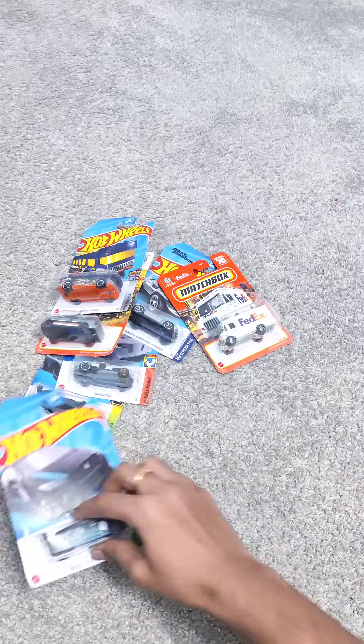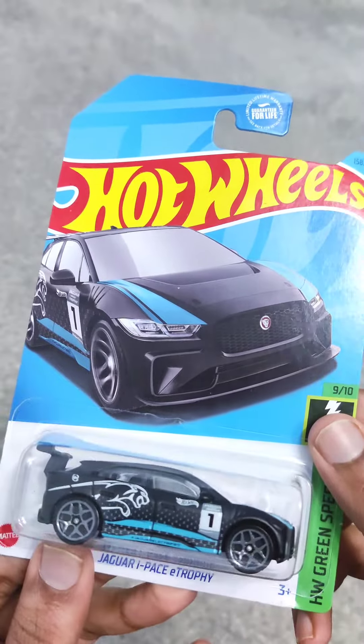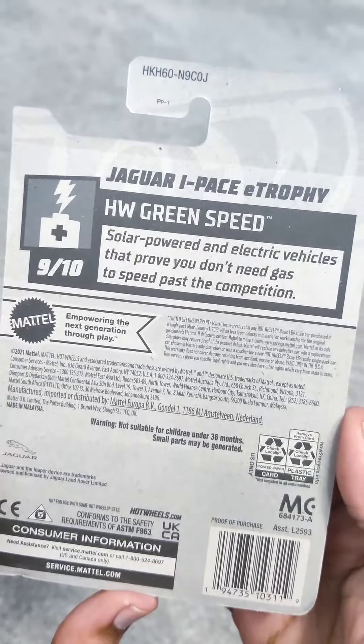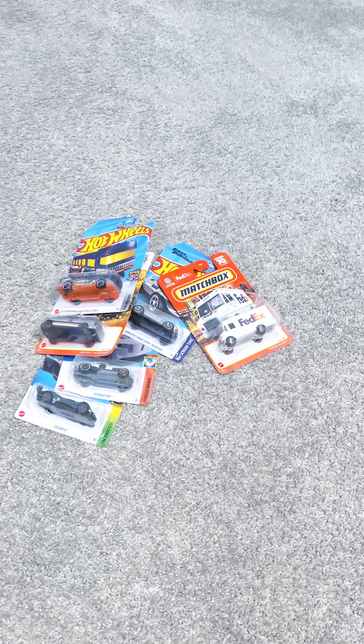Moving on to the next, we have a Jaguar I-Pace E-Trophy. This is a diecast model that represents the racing version of the Jaguar I-Pace electric SUV.